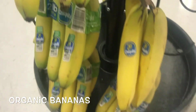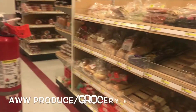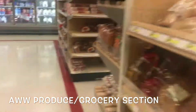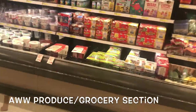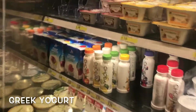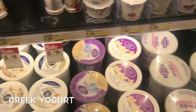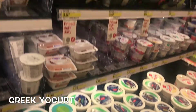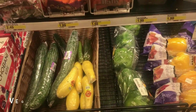We got organic bananas — bananas are always good. Look at this section here, we got bread. We got all the good stuff in here — Greek yogurt and yogurts as well.